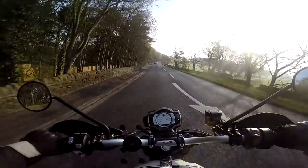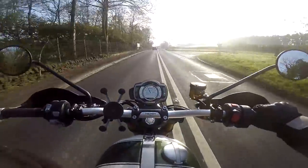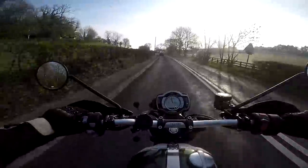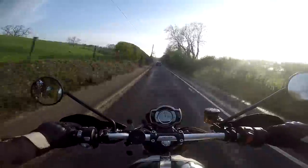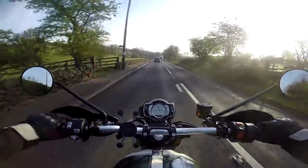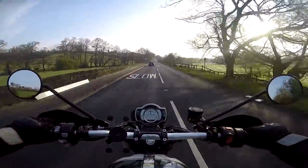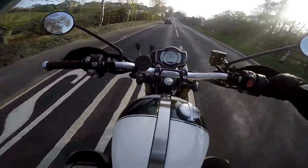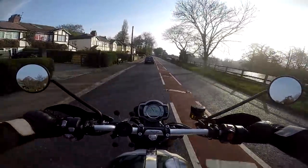It's got about 90 horsepower and pretty much as much torque - the torque on this thing is one of its best features. It's almost got as much torque as horsepower and it absolutely rips. I've got it in road mode at the minute, but when you put it into sport mode the throttle response is that much more sharp - you can just send it. This bike is meant for being sent, let's be honest.